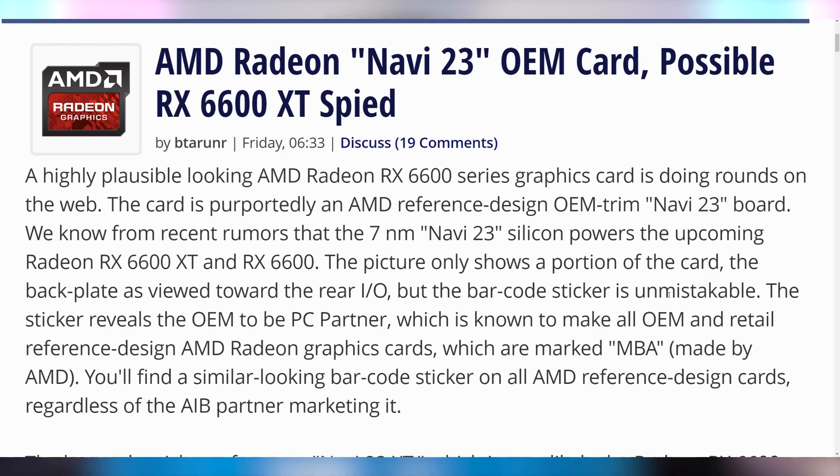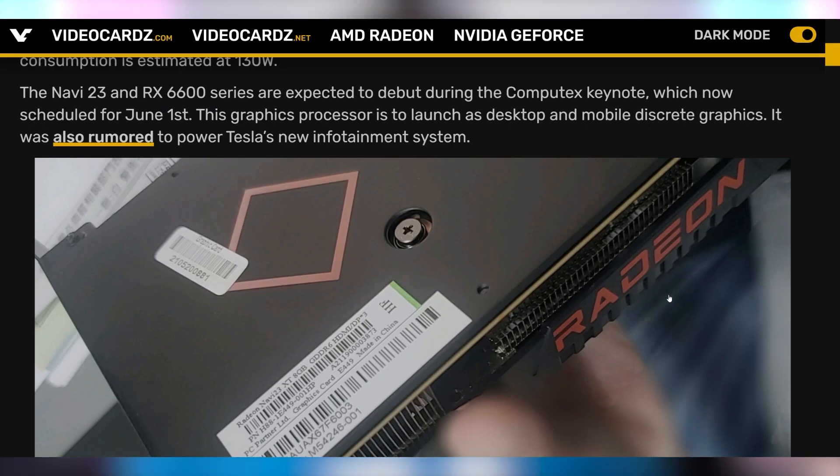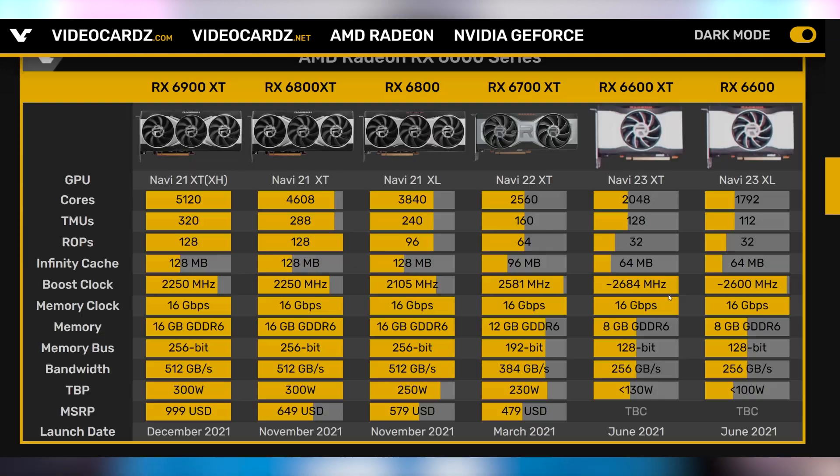We've got some more AMD news to talk about. There has been a leaked picture of the RX 6600 XT GPU — it's just a backplate. The expectation is that AMD is going to announce this card on June 1st during the Computex keynote that Lisa Su is doing. The 6600 and 6600 XT are both expected to launch next month. There is some indication that the 6600 or 6600 XT will be the GPU featured in the upcoming Tesla Model S and Model X refreshes, though it's not clear if it'll be the full version or a custom version made by AMD and Tesla.